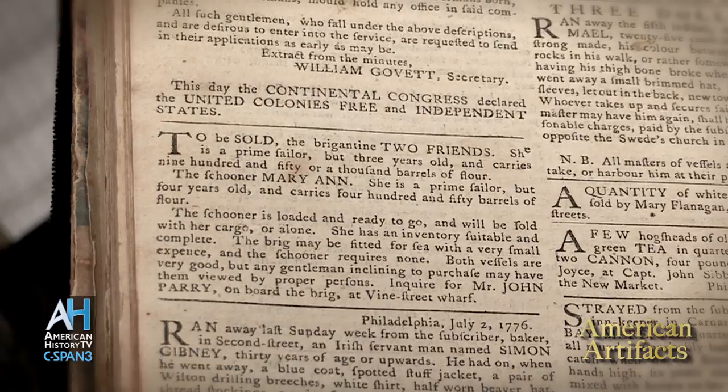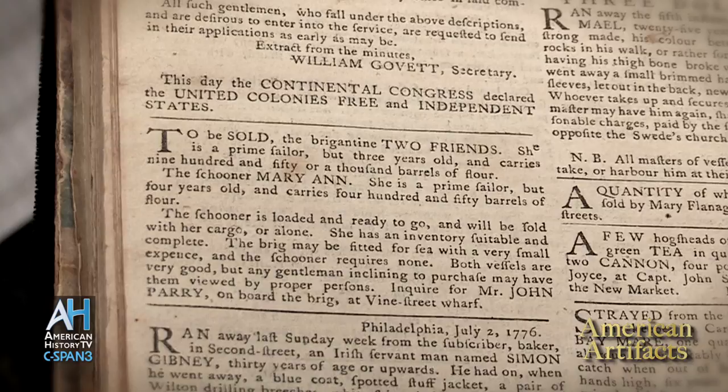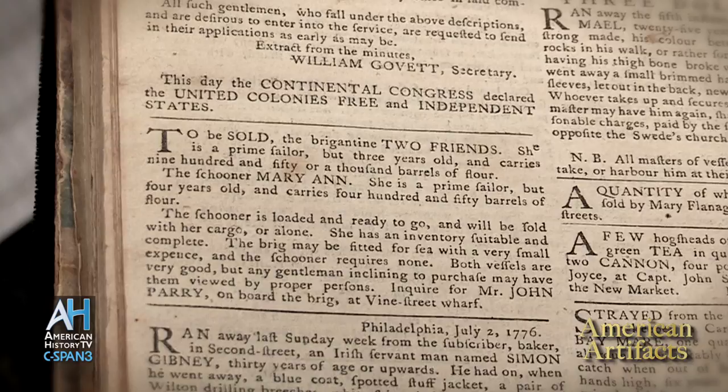That is the announcement of the birth of the United States. And then, 'to be sold, the Brigantine Two Friends' — and we move on to the classifieds. In some ways I love showing people that volume as much as the Declaration. That's really the birth of the United States.